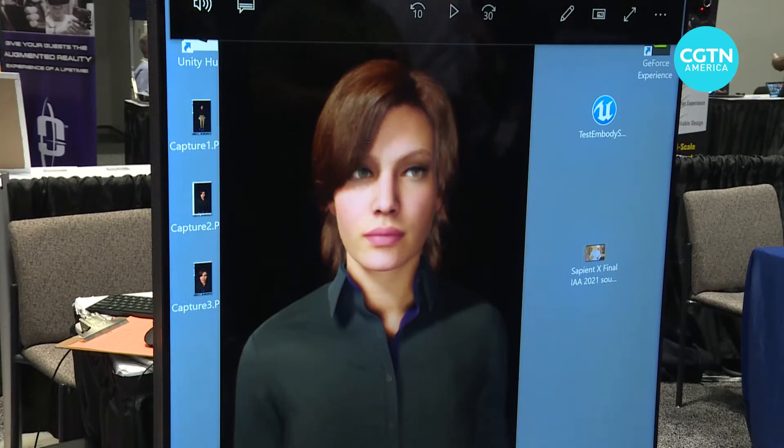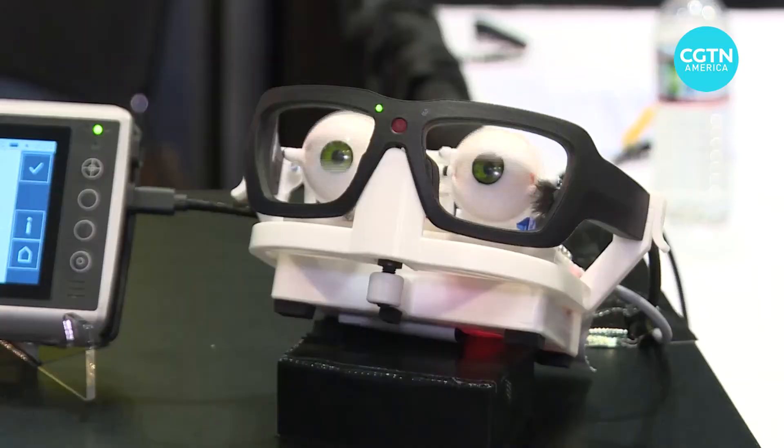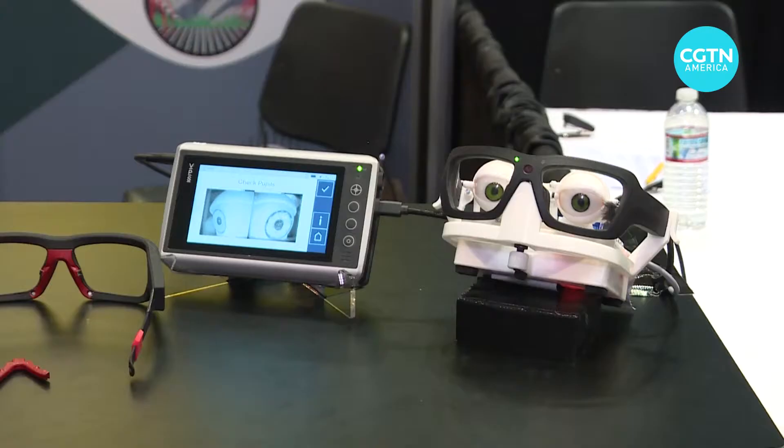Even as virtual avatars become more and more realistic, the eyes can often appear lifeless. That's why Viewpoint System is using its technology to help avatar eyes become more animated.